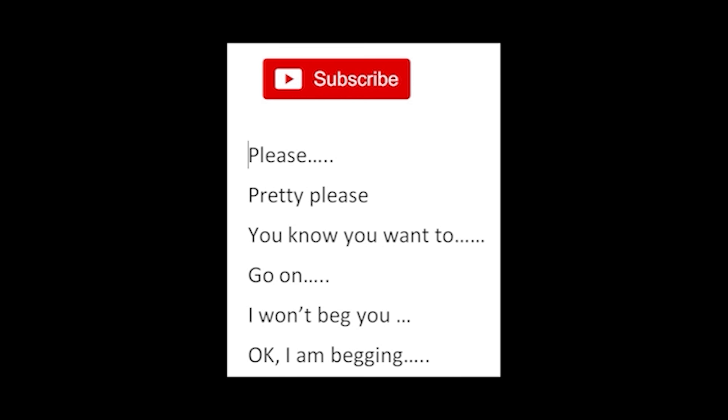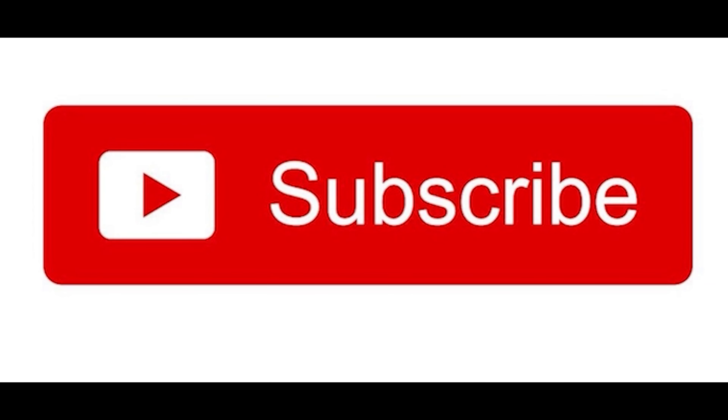Finally — subscribe, please. You know you want to. I won't beg you. Okay, I'm begging. Please subscribe. Thank you.